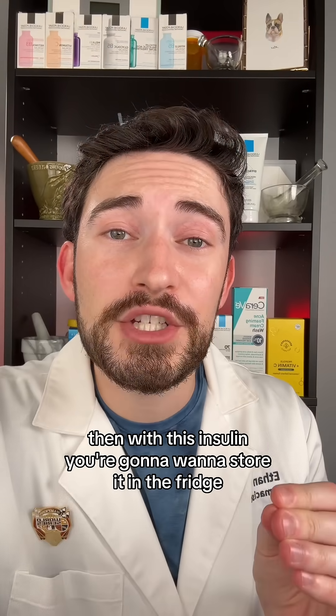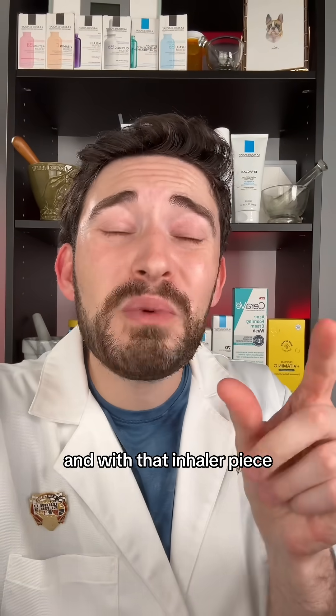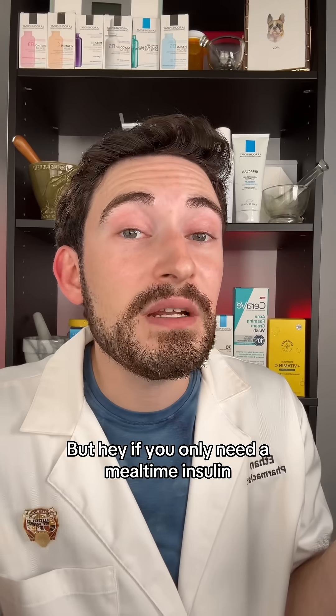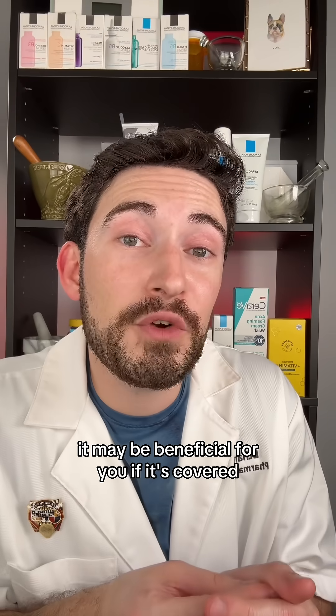With this insulin, you're going to want to store it in the fridge because it's only good for 10 days at room temperature. And the inhaler piece has to be replaced every 15 days. If you only need a mealtime insulin, it may be beneficial for you if it's covered.